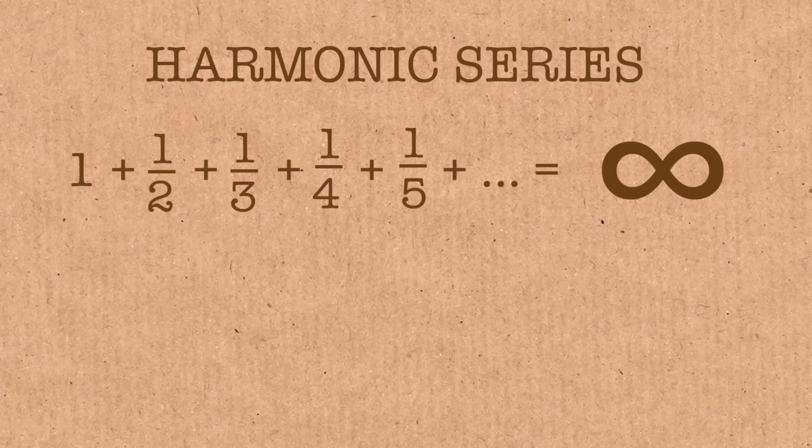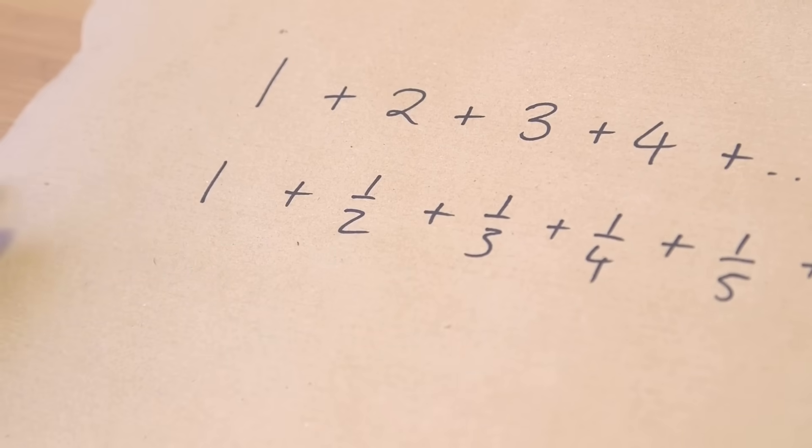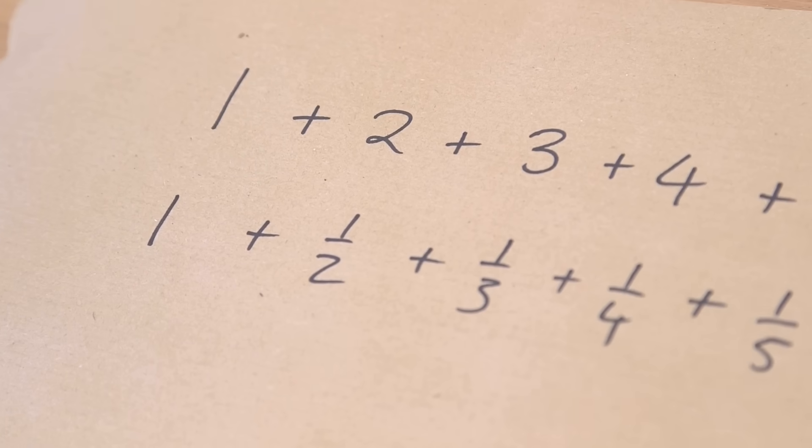It was first shown to be infinite by a medieval French mathematician, Nicole Oresme. He showed it in quite an elegant way. He came up with another series in which each element was less than the corresponding element of the harmonic series, and showed that that series was divergent.